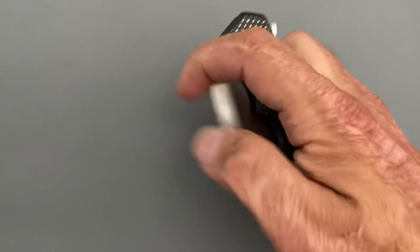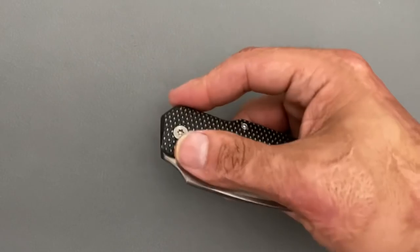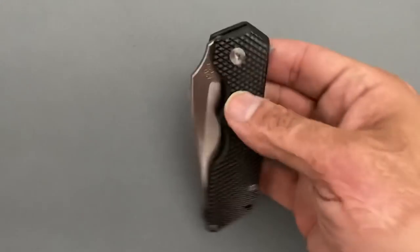That is my top 10 knives that made it into my pocket in July 2021. I would love to hear what you carried most in July. Let me know what you think — if you have any questions, comments, or concerns, please leave them down below. I hope everybody's having an absolutely wonderful day. I will see y'all on the next one.